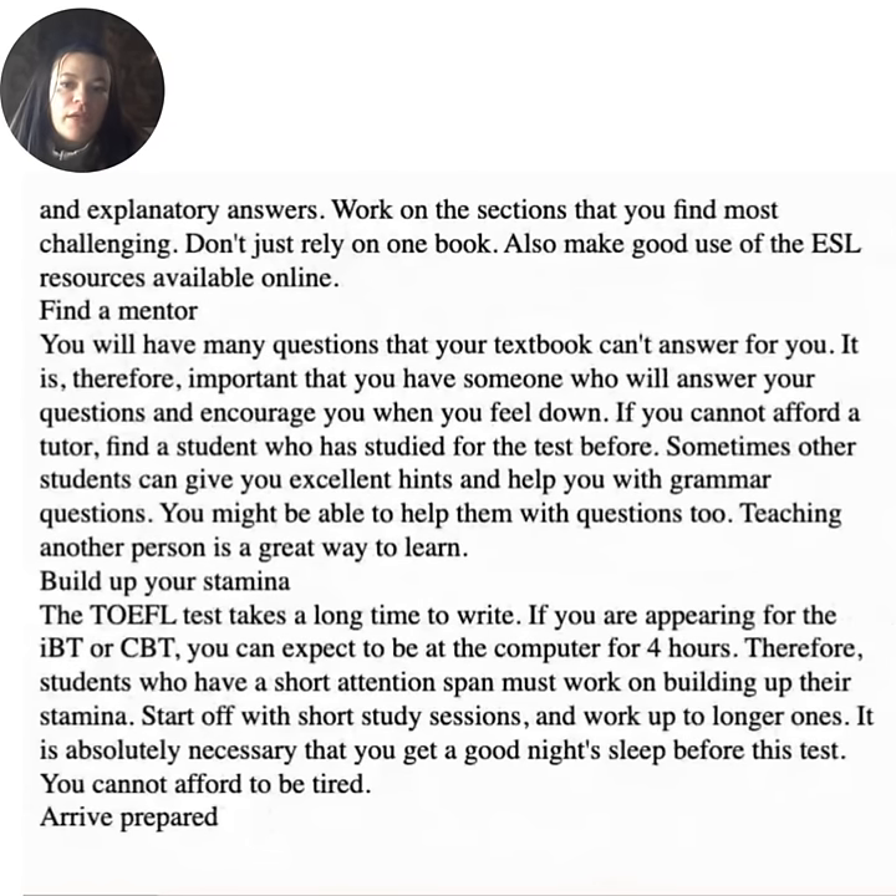Find a mentor. You will have many questions that your textbook can't answer. It is important to have someone who will answer your questions and encourage you when you feel down. If you cannot afford a tutor, find a student who has studied for the test before — other students can give you excellent hints and help you with grammar questions. Teaching another person is a great way to learn. Build up your stamina — the TOEFL test takes a long time. If you are appearing for the IBT or CBT, you can expect to be at the computer for four hours. Students with a short attention span must work on building their stamina, starting with short study sessions and working up to longer ones. Get a good night's sleep before the test.